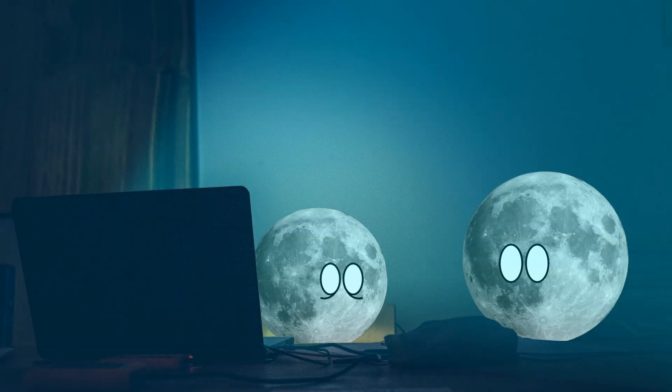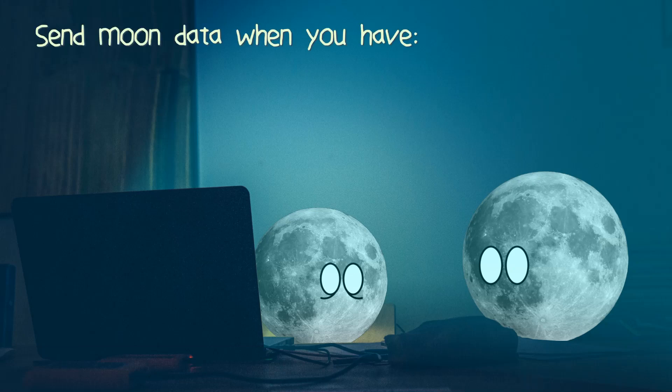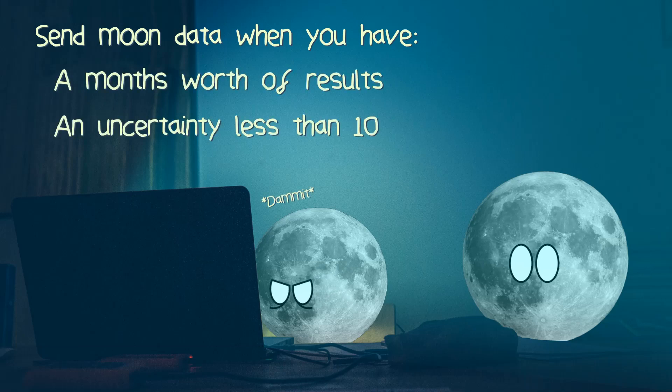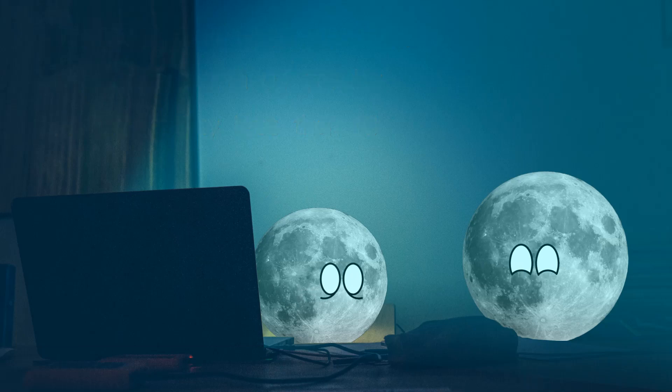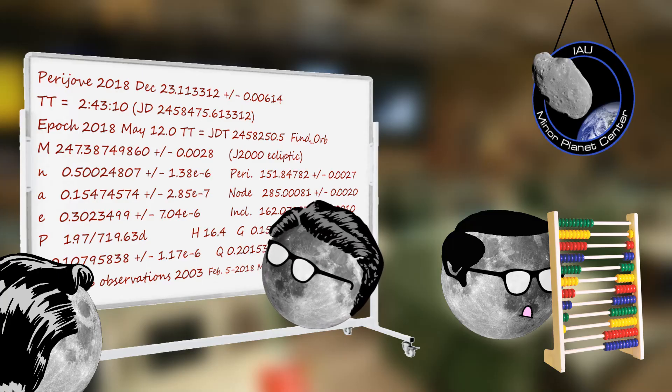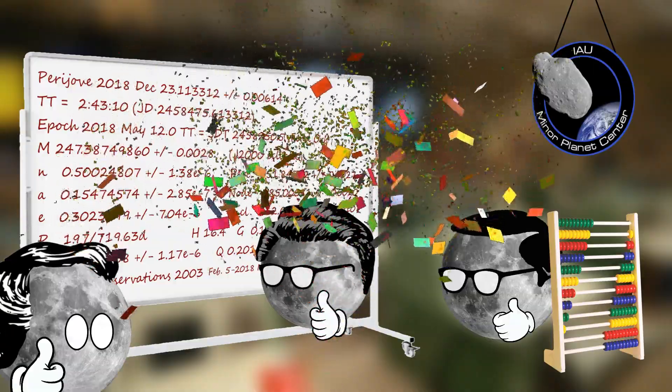So say you do all this and find a moon — what do you do then? Who do you speak to? Well, once you've calculated the orbit of the moon, ideally over the course of a month and with an uncertainty less than 10, send the results and a bunch of other details in a rigorously structured email to the Minor Planet Center. They will check your findings, and if they agree with you — ta-da! You found a moon!